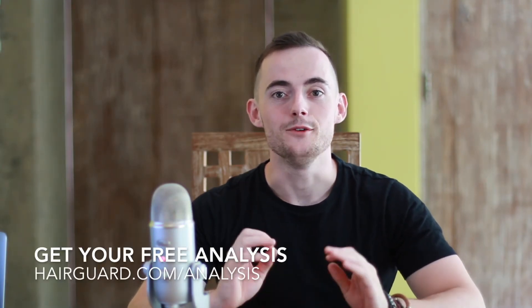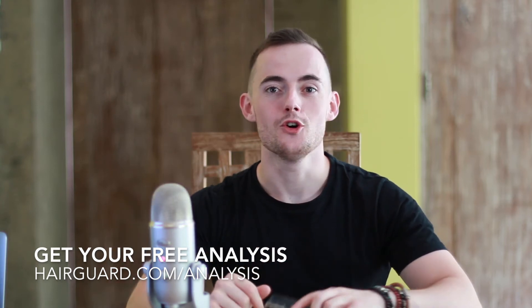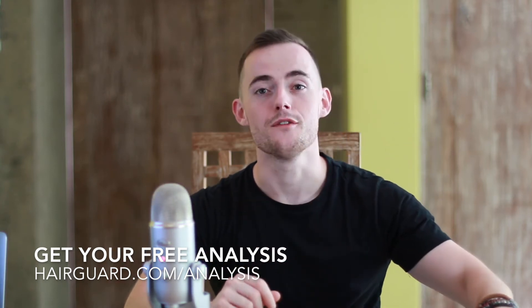Before we get into the video on salicylic acid, if you are worried about your own hair loss you can click the link in the description, upload a quick hair selfie, answer a few short questions, and then you will get your free hair loss analysis.